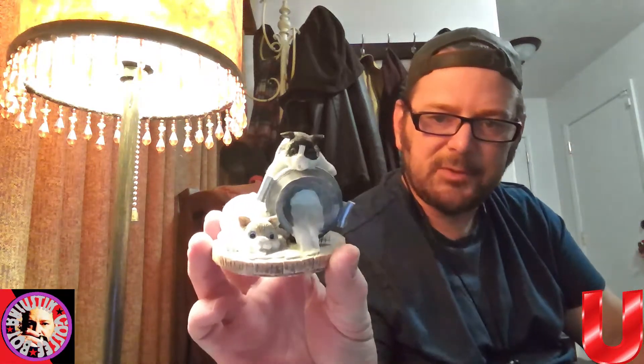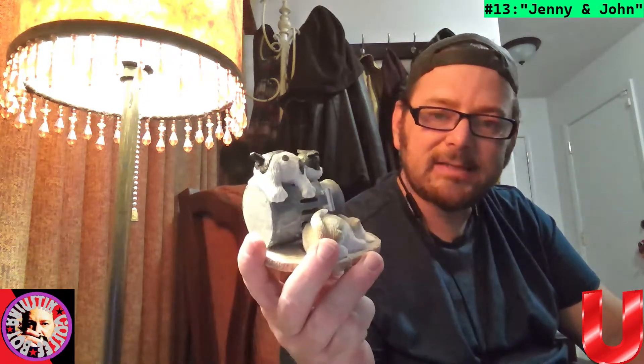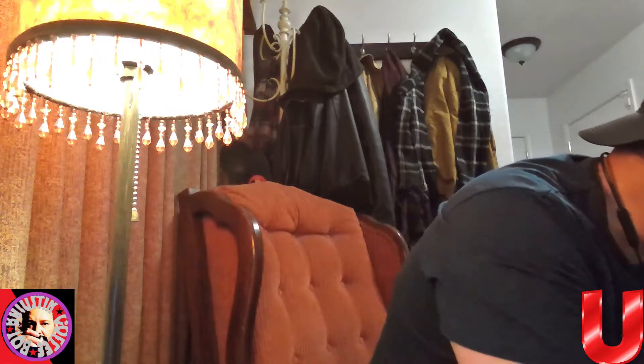We've got some things in tissue here. This is a bigger one — here are some kitties with a pail of milk. We'll call these Jenny and John. Very cool. Now if you like any of these, let me know down below — reference them by the names I'm giving them. I'm curious to know which ones strike your fancy.